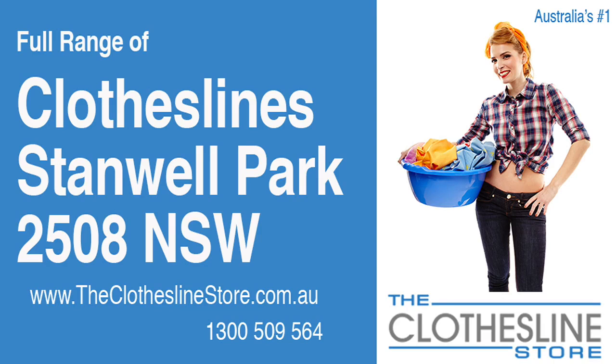Hello and welcome to The Clothesline Store. If you live in Stanwell Park, NSW 2508, and are looking for a new clothesline with an installation and removal service option, we have a solution for you.